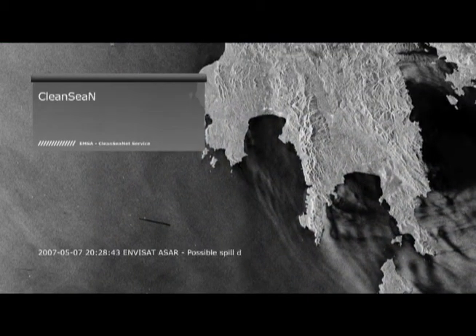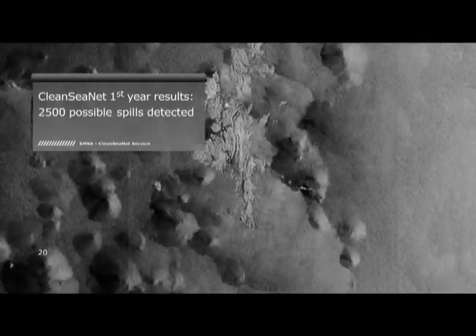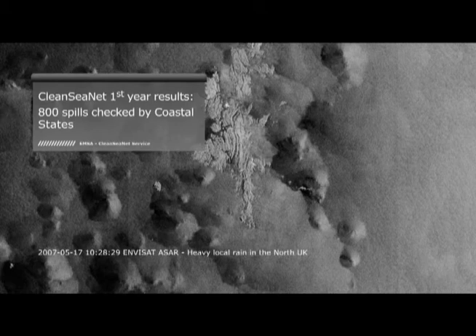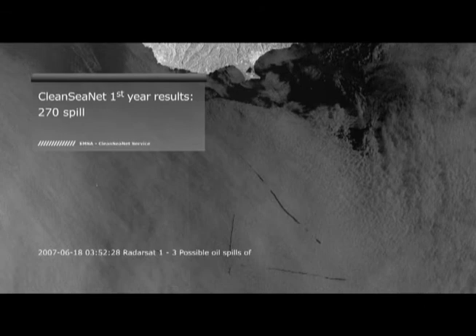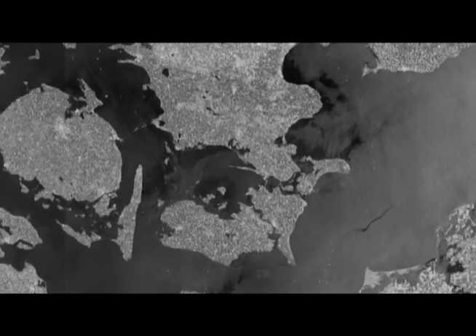24 European coastal states are now users of the CleanSeaNet service. In the first year of operations, 2,300 satellite images were provided, covering an area of over 300 million square kilometers. 800 spills were checked by coastal states and 270 were confirmed as being oil. This proves that illegal discharges are a serious and recurrent problem in European waters.